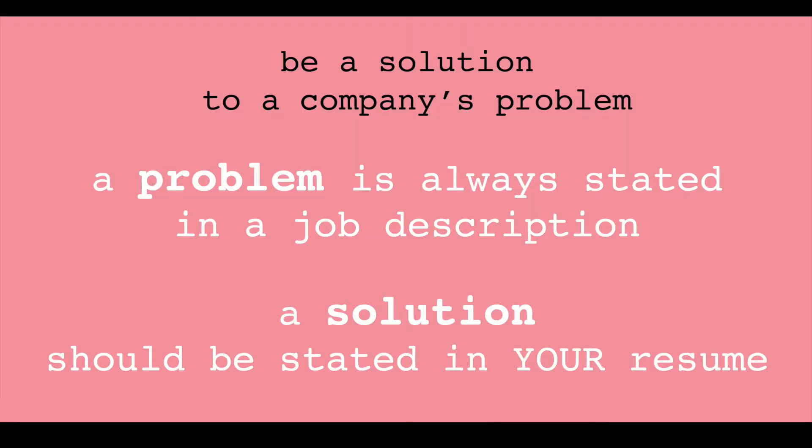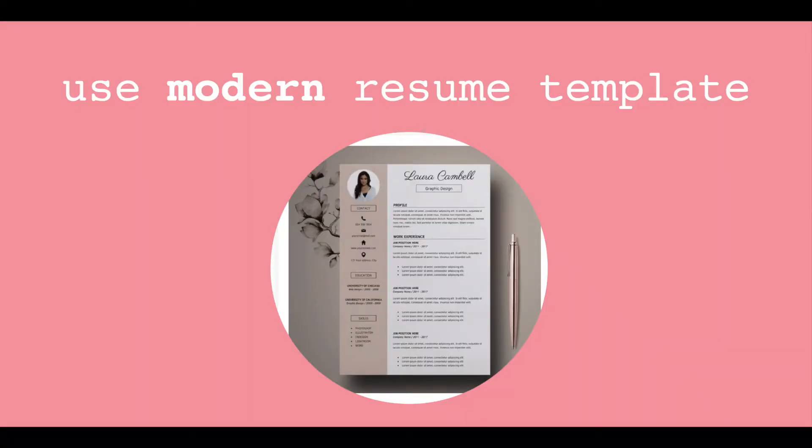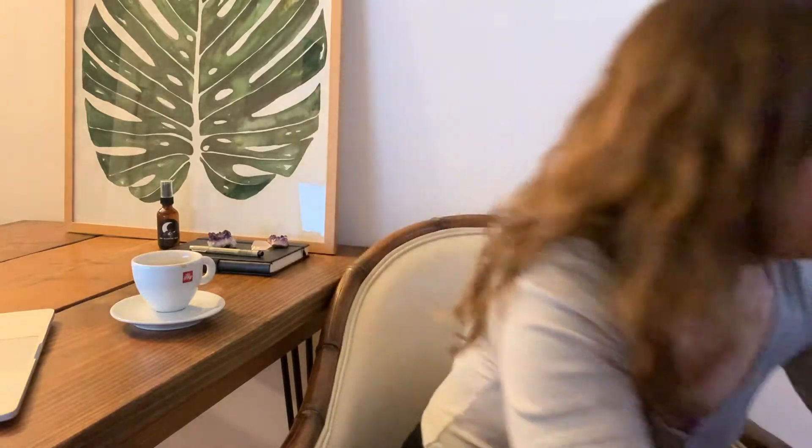Your resume should also be a reflection of the job description — this is the golden rule of passing an interview. A company puts out a job description because they have a problem they're looking to solve, so you should become a solution to their problem and state that clearly in your resume. Also, use a modern template. Enough of these boring plain-text resumes — go to Pinterest and look up modern resume templates. I'll have another video showing how to create one, with a link down below.